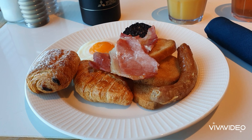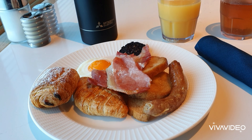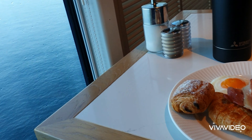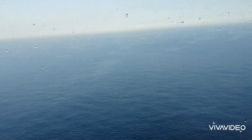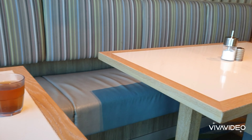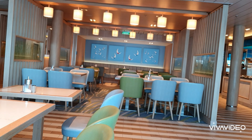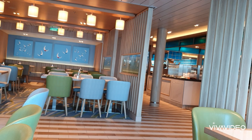Just at the Horizon Buffet for brekkie. Nice breakfast with a view. Just a heads up — the buffet gets very busy on Iona, but it was quiet when I went at 7am.